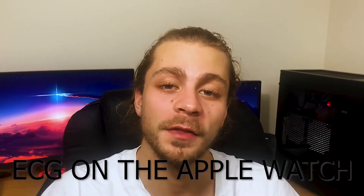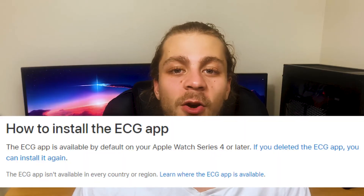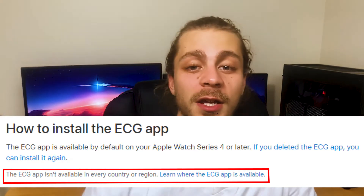Today I'm talking about ECG and specifically ECG on the Apple Watch. This video today has got me really worked up already and we haven't even started filming yet. The reason this has me so worked up is because I can't get ECG on the Australian Apple Watch yet. Buy an Apple Watch in Australia — wave ECG goodbye.